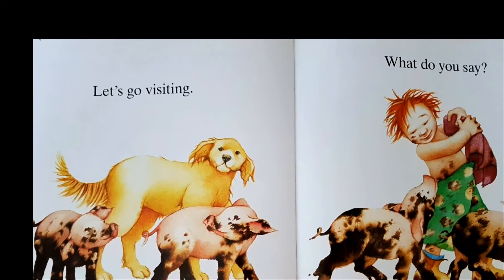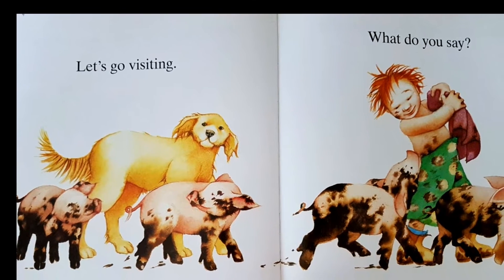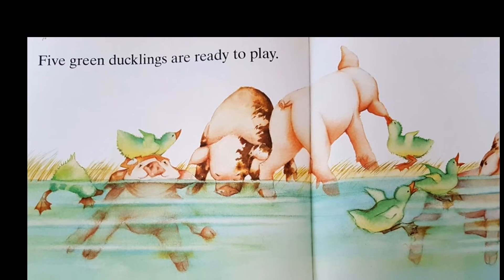Let's go visiting, what do you say? Five green ducklings are ready to play.